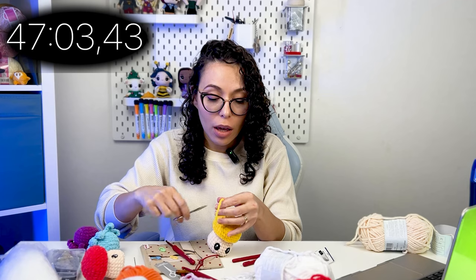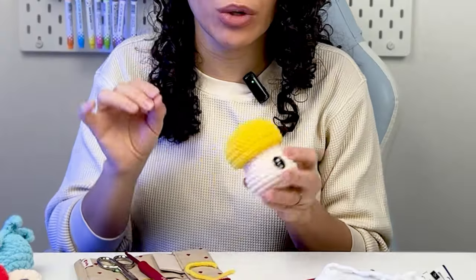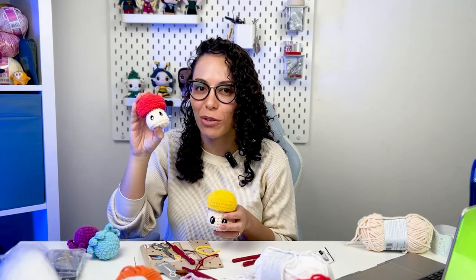I paused again — there is still 30 minutes left and I finished the mushroom. I think in these last few minutes I won't have time to crochet any other amigurumi. So what I will do is crochet the dots for the mushroom, because I also forgot to do this on the first mushroom that I have.